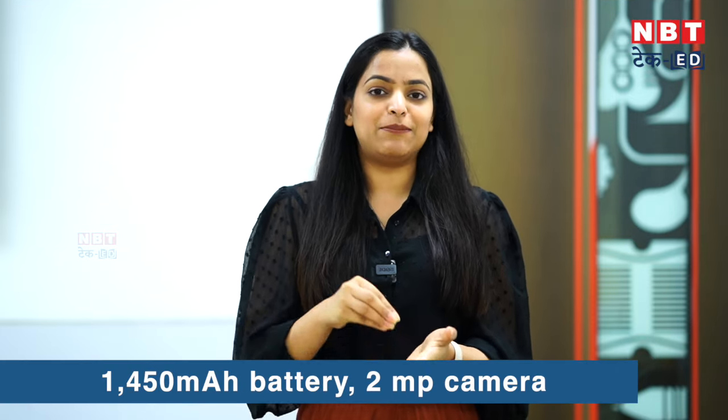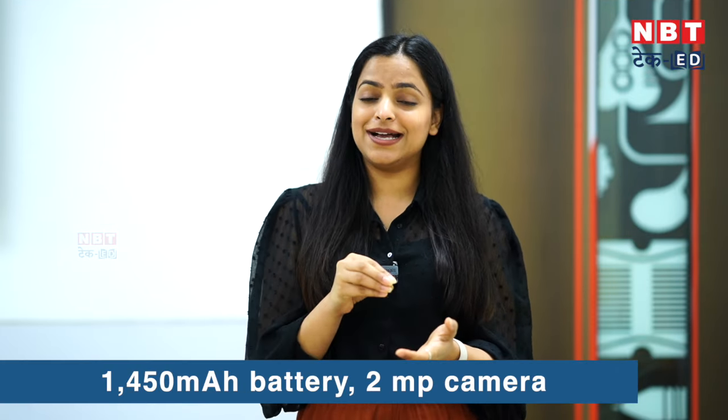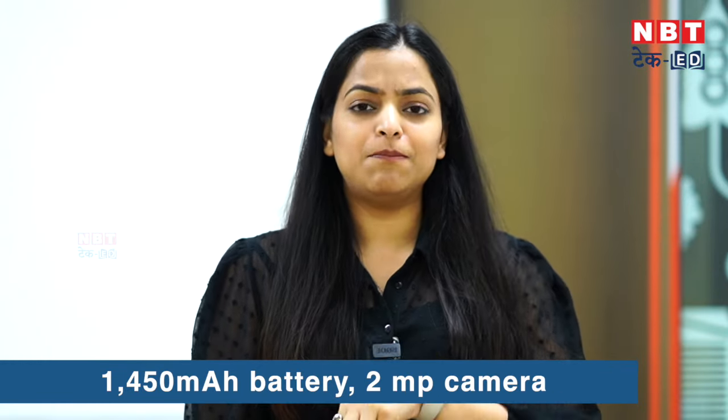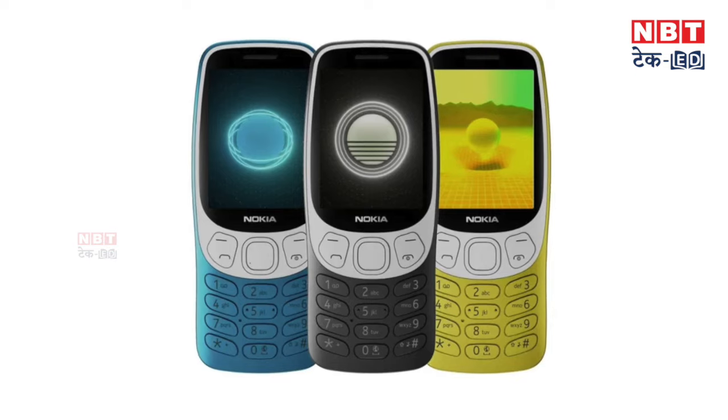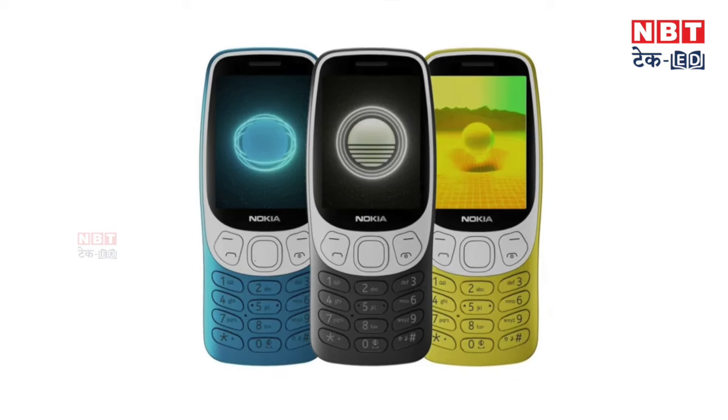This phone has a big battery — you get a 1450mAh battery and a 2MP camera. Now think about when we used a keypad phone: you dialed numbers, sent SMS, or played a Snake game. You can still do all of that on this feature phone. The UPI payment service is certified from NPCI, the National Payments Corporation of India, so you can scan QR codes right from this feature phone.